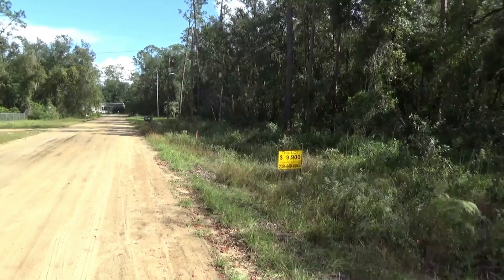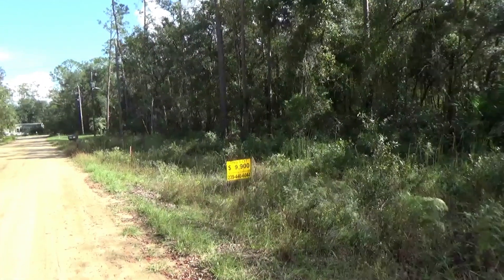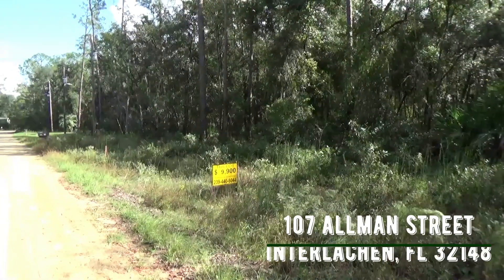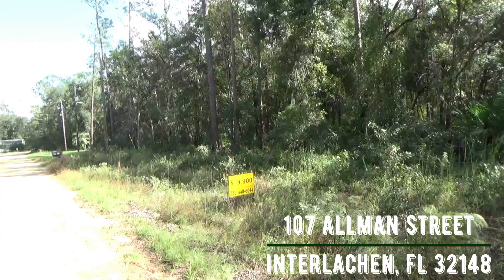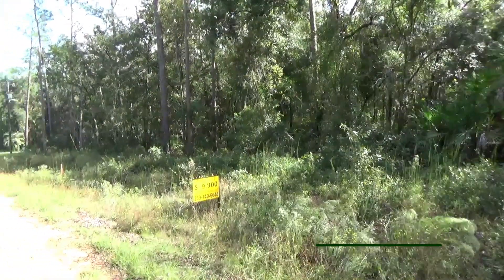Hey guys, this is Joe with TerraTrust. Today we are at 107 Almond Street in Interlachian, Florida 32148.